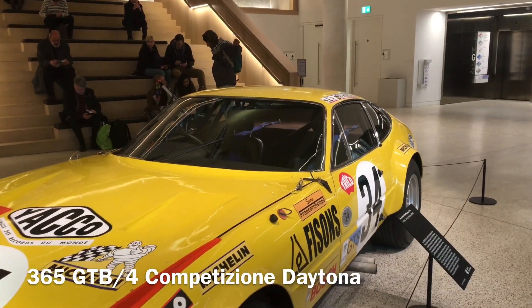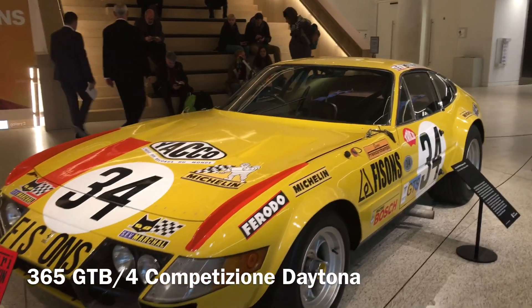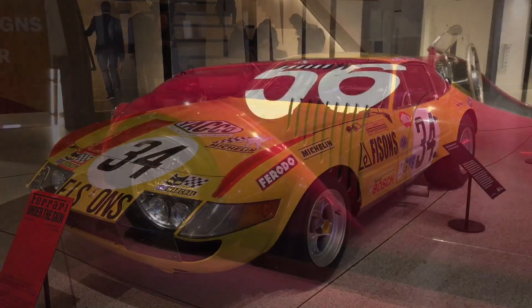Welcome back to the channel. In this video I am going to do something a little different to what I normally do. I am going to walk you through an exhibition celebrating 70 years of Ferrari design.